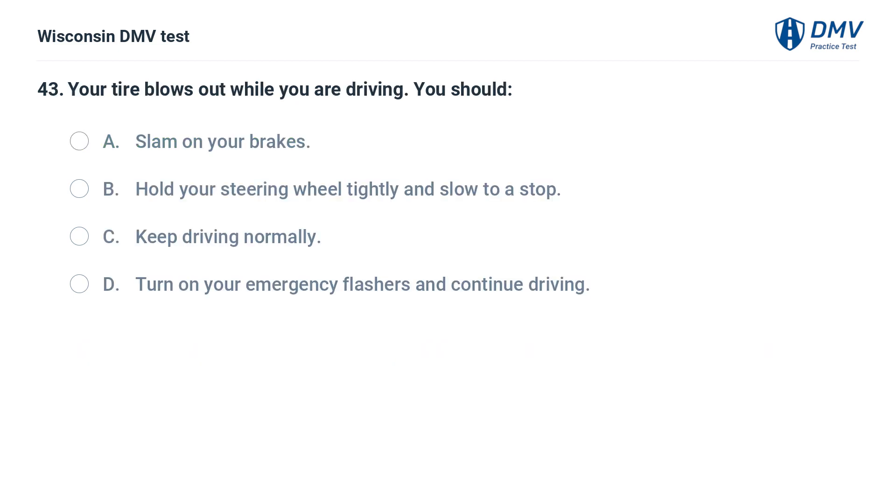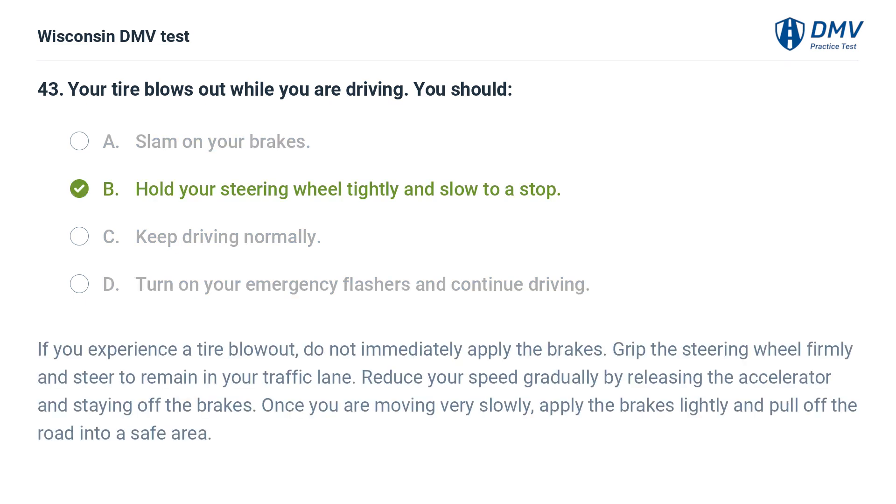Your tire blows out while you are driving. You should: A. slam on your brakes, B. hold your steering wheel tightly and slow to a stop, C. keep driving normally, D. turn on your emergency flashers and continue driving. The answer is B. If you experience a tire blowout, do not immediately apply the brakes. Grip the steering wheel firmly and steer to remain in your traffic lane. Reduce your speed gradually by releasing the accelerator and staying off the brakes. Once you are moving very slowly, apply the brakes lightly and pull off the road into a safe area.